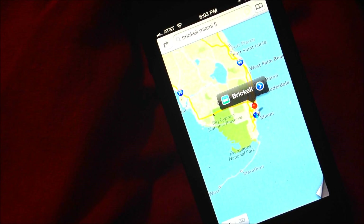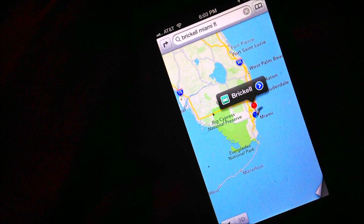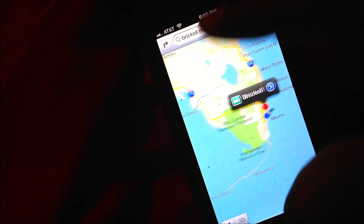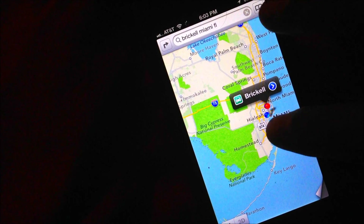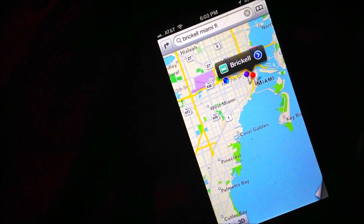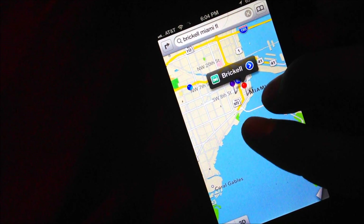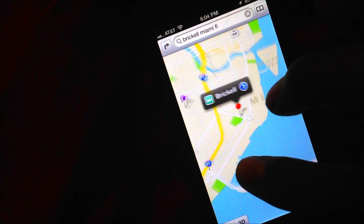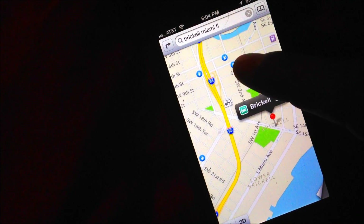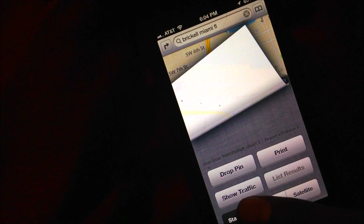Here is the new Maps app. I've opened it up and looked up Brickell, Miami. You start off with the plain normal-looking map. You can double-tap to zoom in, or pinch in and out. From here you can look around and do many things.